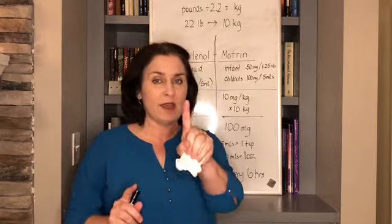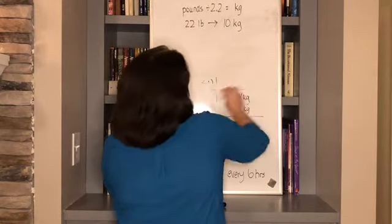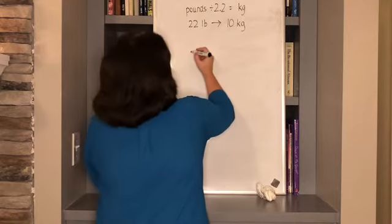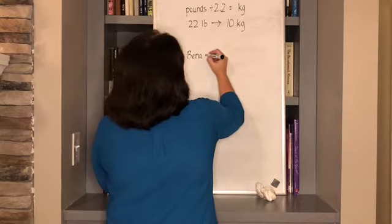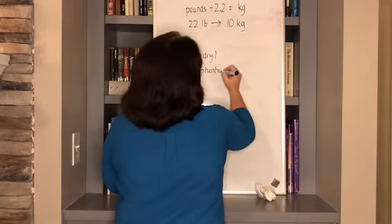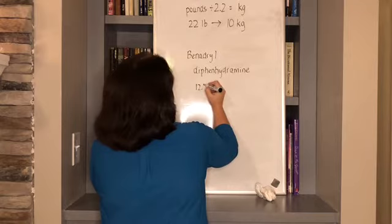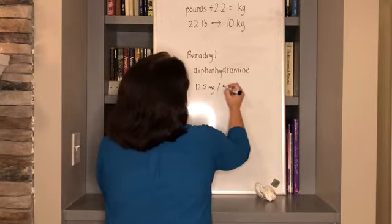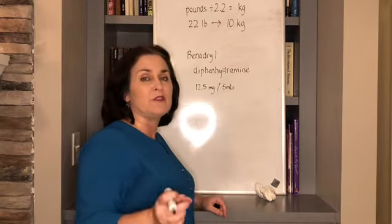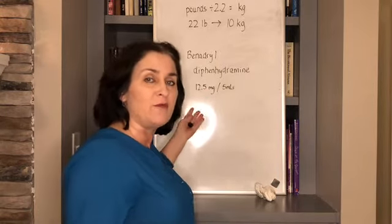One more medicine — Benadryl. The generic name is diphenhydramine. In the U.S., it comes in a suspension that is all the same strength: 12.5 milligrams per 5 mLs. It also comes in a chewable that's 12.5 milligrams, and the adult capsule is 25 milligrams. So one adult capsule equals two teaspoons — 10 mLs of the children's liquid suspension, or two of the 12.5 milligram chewables.